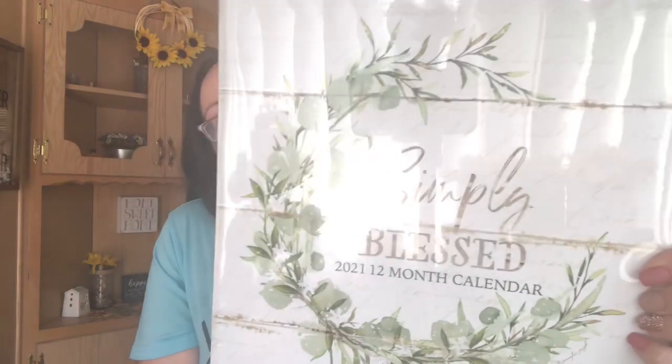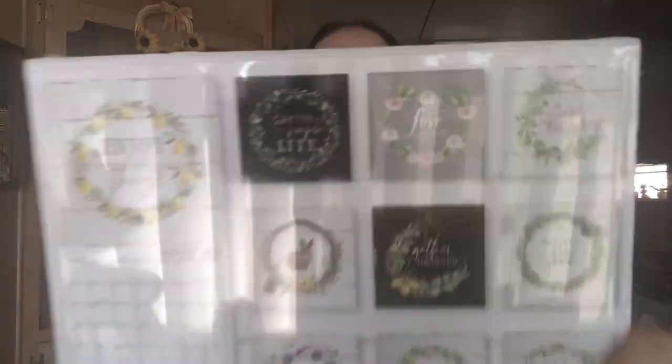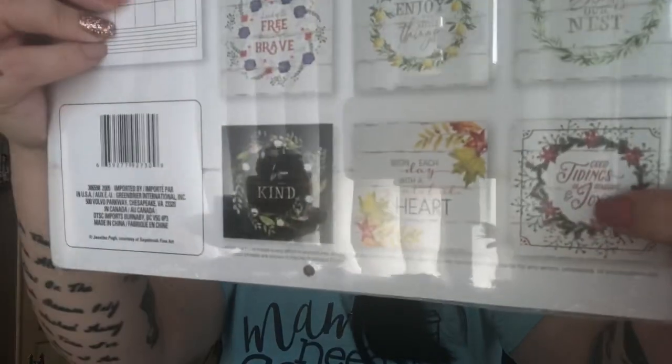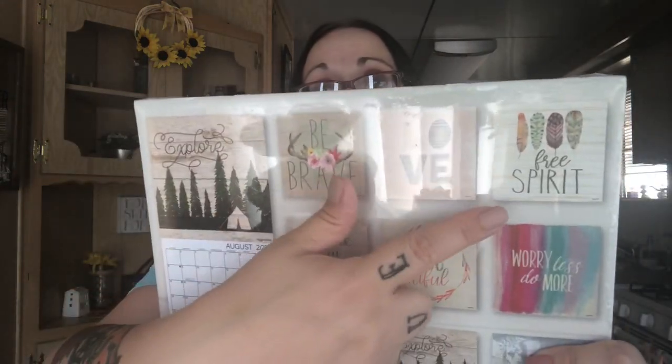I also found this one called 'Simply Blessed' — I love the wreath, and these will be really good for pocket letters. It has a bunch of different wreaths: one with lemons that says 'Enjoy the Little Things,' a bunny for Easter, a Christmassy one, and one with antlers that says 'Be Brave.' There's also 'Love,' 'Free Spirit,' 'Do More Than Exist,' 'Be Beautiful,' 'Worry Less, Do More.' I love the moon one and the pumpkin — so cute!